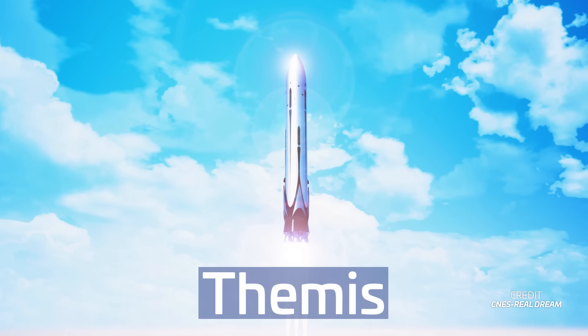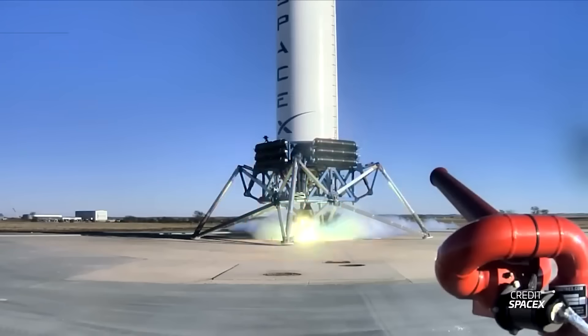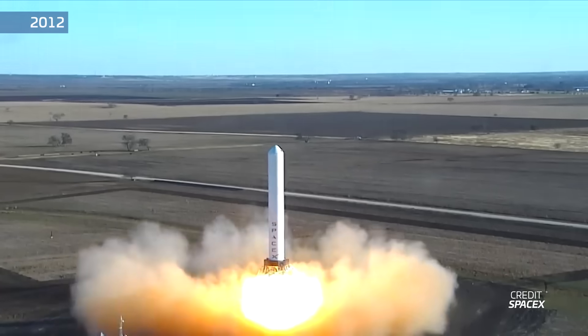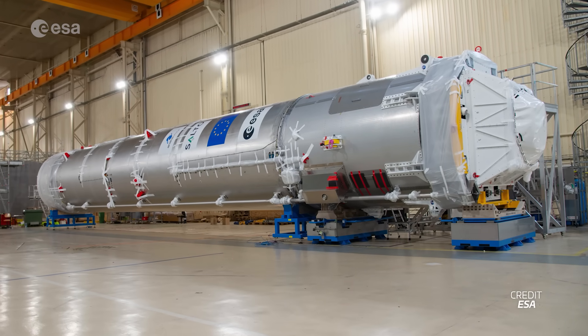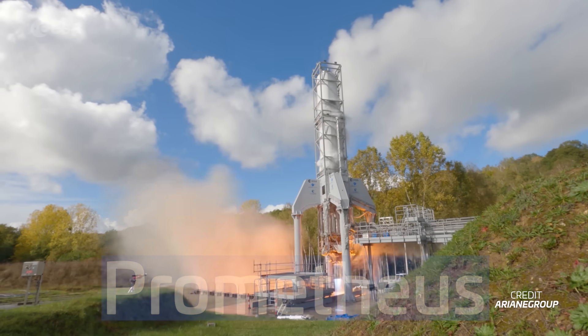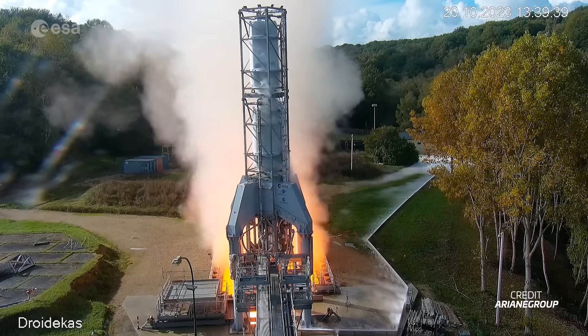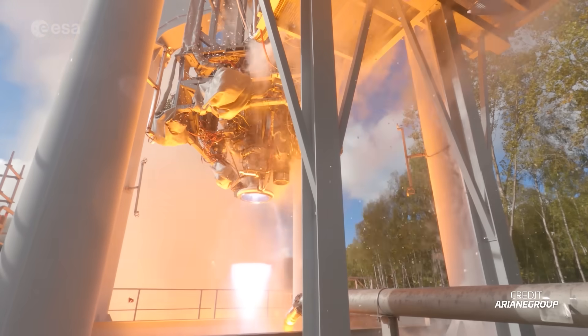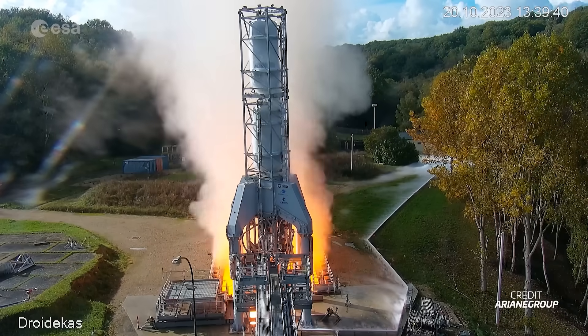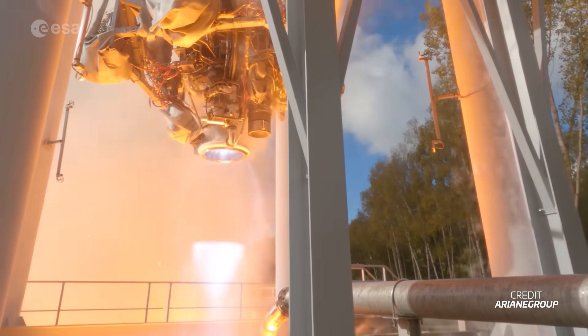While Europe doesn't have any reusable upper stage hardware just yet, there is reusable first stage hardware in the works. For example, Themis — think of it as a European version of SpaceX's Grasshopper. It's a first stage prototype designed to hop up to 100 metres before descending for a soft touchdown. It recently arrived at the Esrange Space Center in Sweden and is gearing up for flight. Themis is powered by Prometheus, a reusable Methalox engine in development by ESA since 2017, also slated for Ariane Next, and Maya Space's partially reusable launch vehicle.